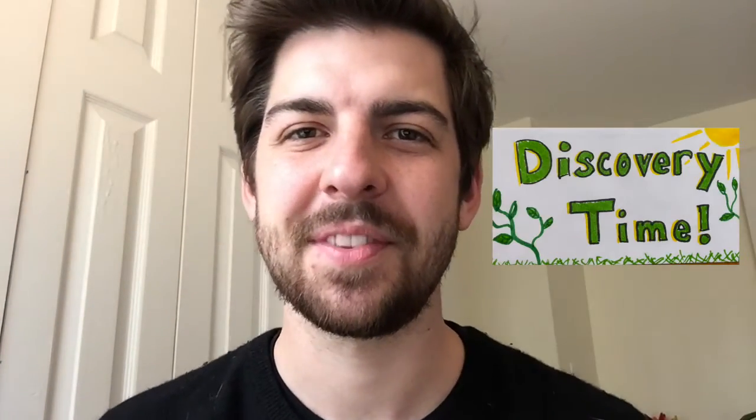Welcome to Discovery Time. It's so nice to have you back, and today we're talking about something that I've been waiting to talk to you about for a while now, and finally I think we're ready to do it.